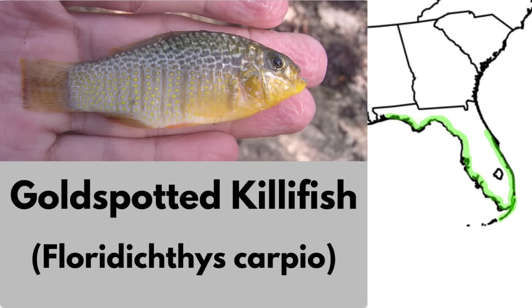The gold-spotted killifish is a coastal killifish found only in Florida. It inhabits brackish marshes, seagrass beds, and sheltered coasts, but it also tolerates freshwater. It's a common fish in its habitat and it's classified as least concern.